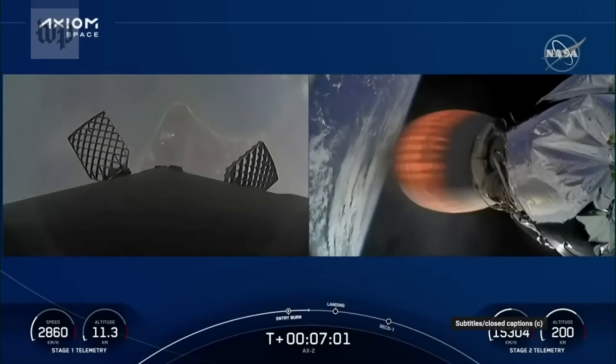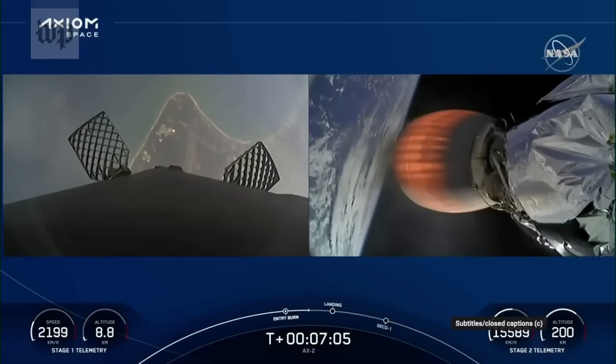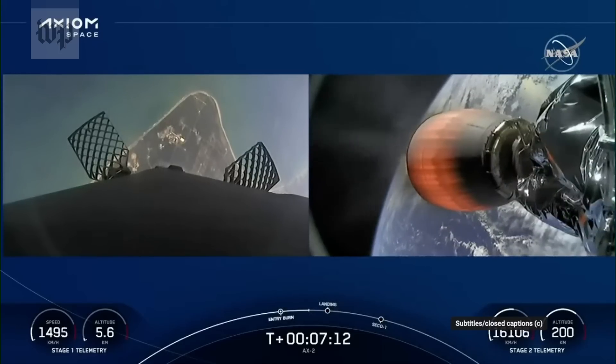Beautiful view of planet Earth coming to us from the second stage cameras on the right-hand side. On the left-hand side, our first view of the Space Coast once again. This booster is attempting a landing at LZ-1.